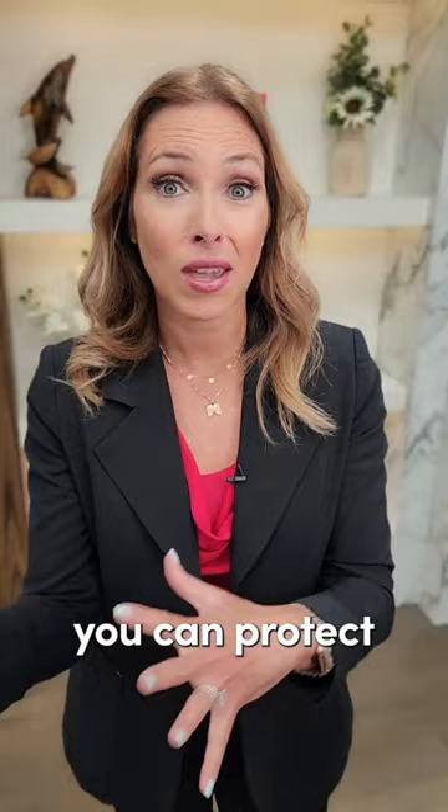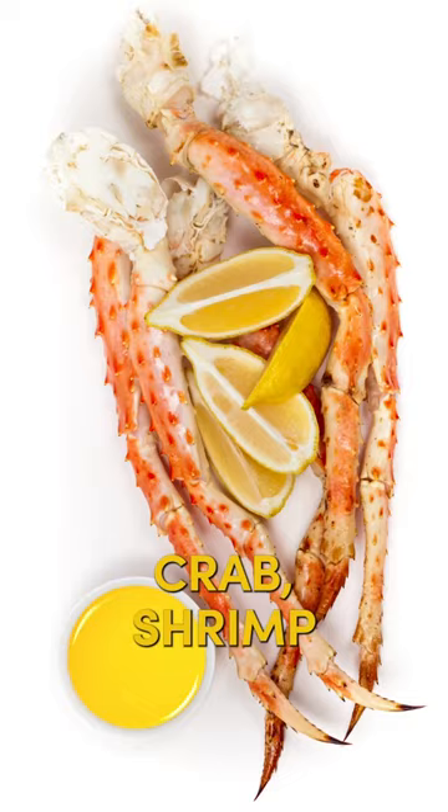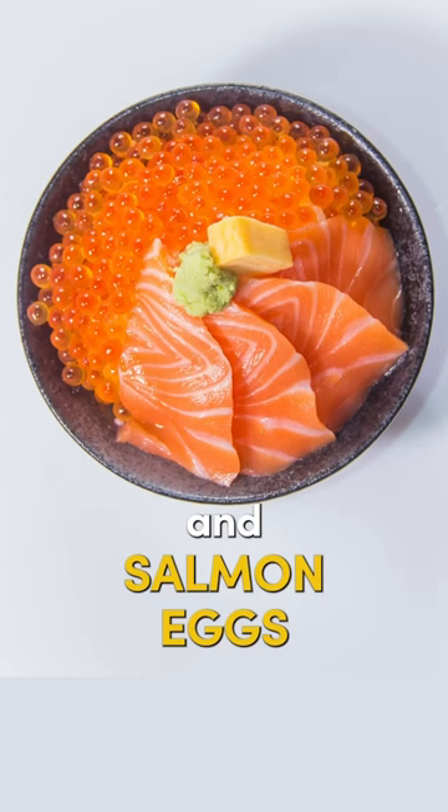So things like that are naturally pink — make sure it's wild-caught sockeye salmon, red trout, lobster, crab, shrimp, crawfish, and salmon eggs.